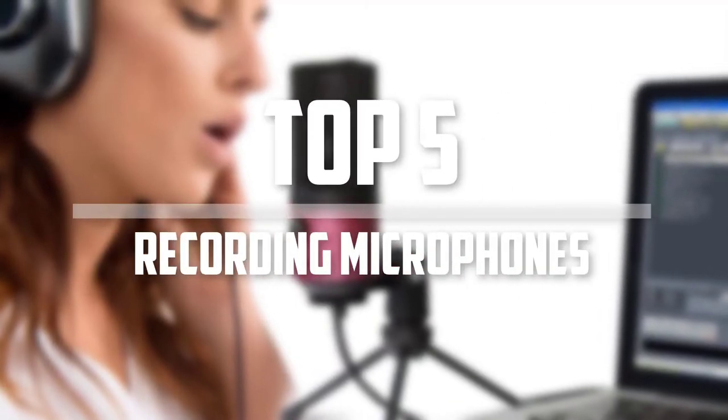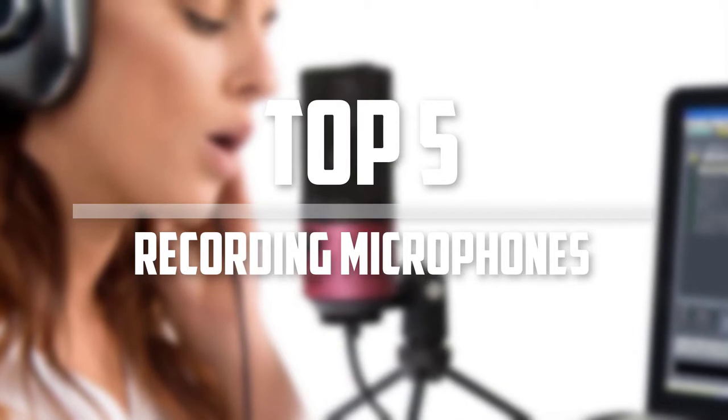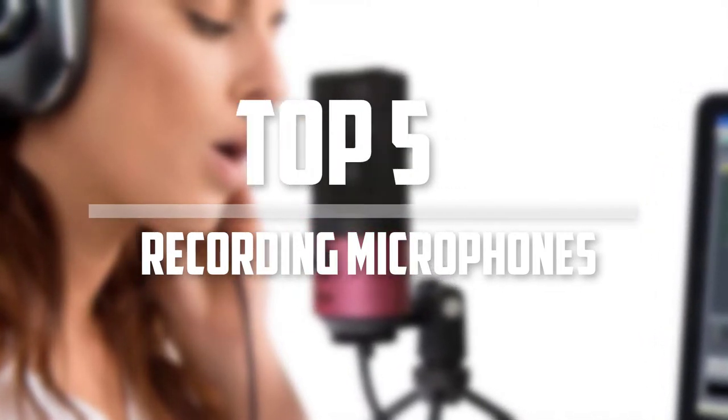Hello everyone, welcome back to 5 Best Pro. In this video we are going to check out the top 5 best recording microphones. Okay so let's get started with the list.